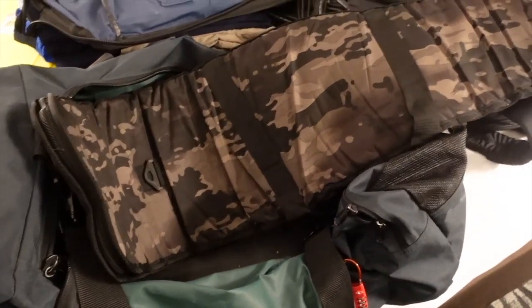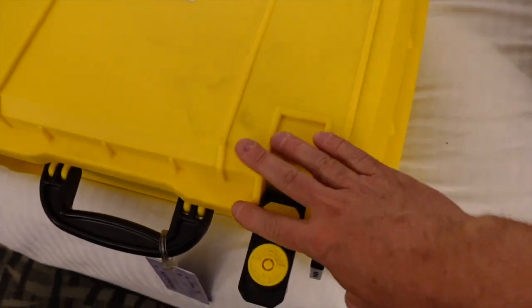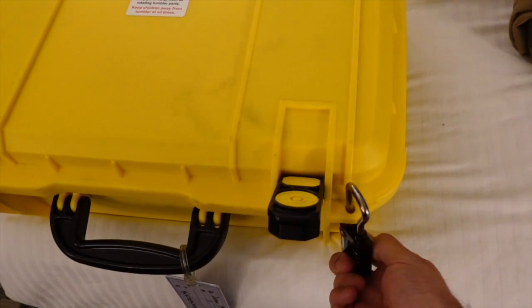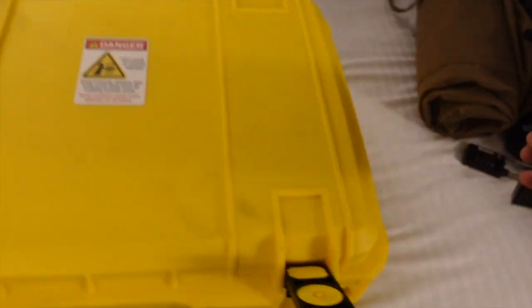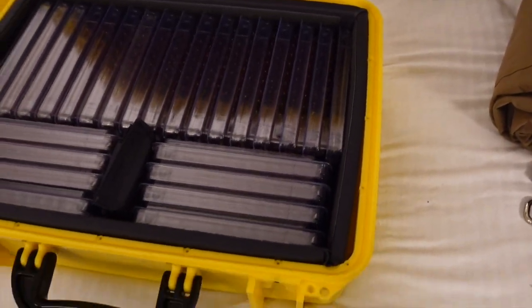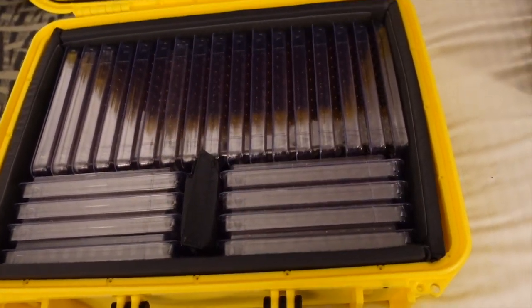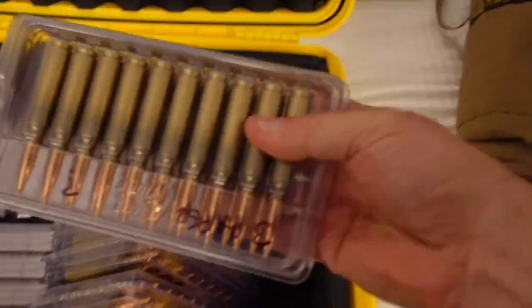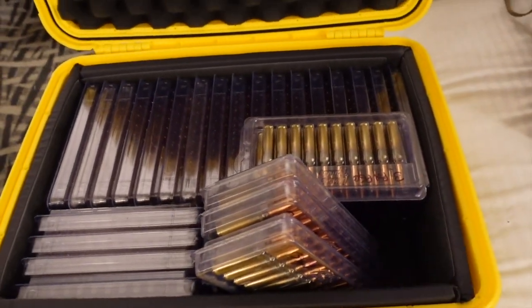Here is my ammo box — a hard case style with TSA locks, because TSA locks are required for your ammunition. Everything but the gun gets TSA locks. This is how I transport 480 or 500 rounds, because I have one empty box in here but it holds 500 rounds. These are my click-it clams — 20 rounds each — it's fully padded all the way around, and that is how I do my ammo.